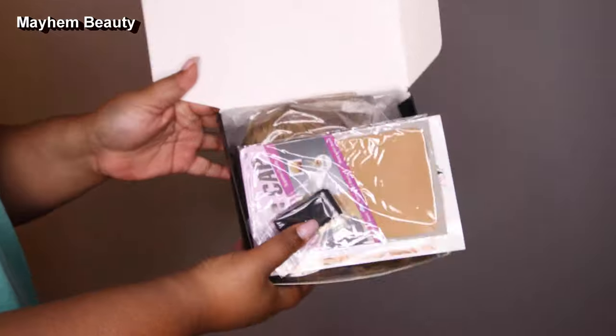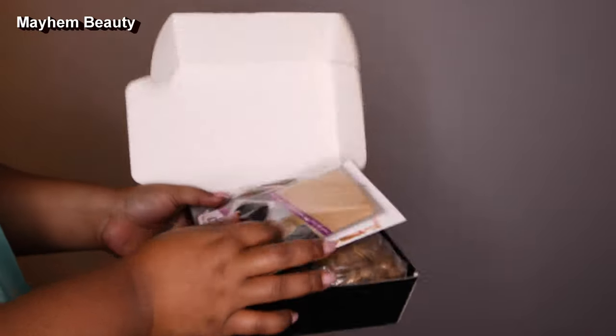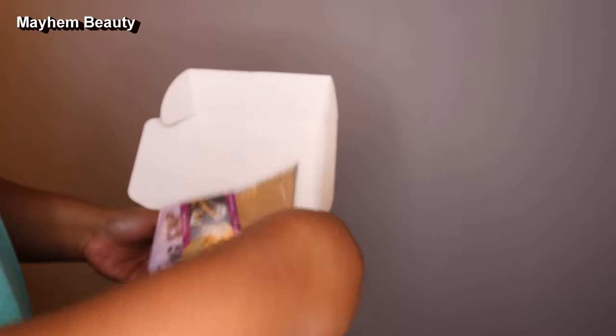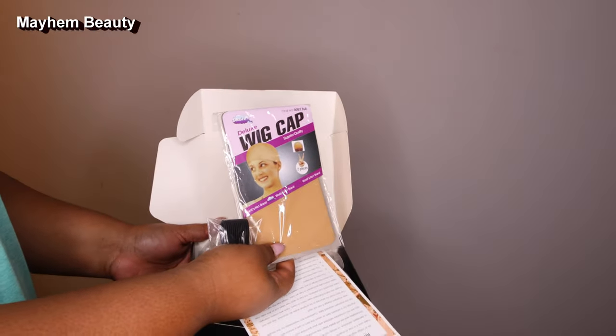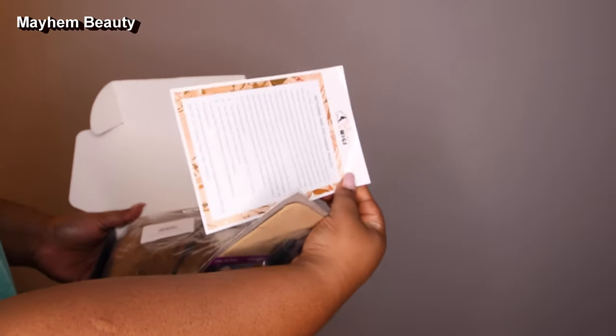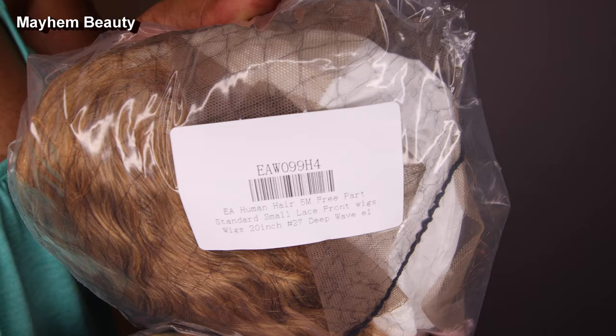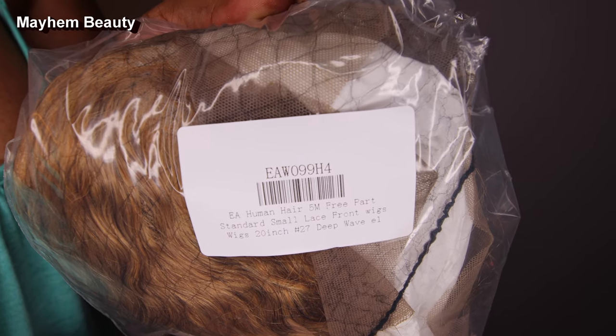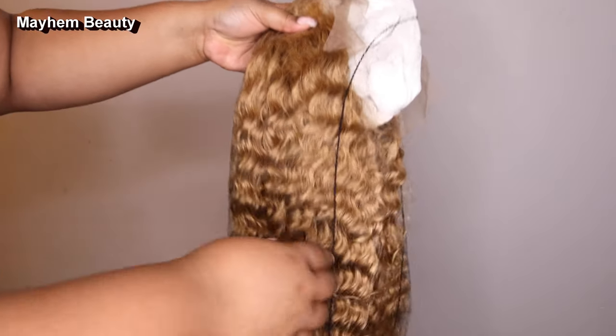Inside the box you get their instructions on how to return and exchange. You also get two nude wig caps with the Caucasian lady on them, and you also get extra combs and an adjustable band.